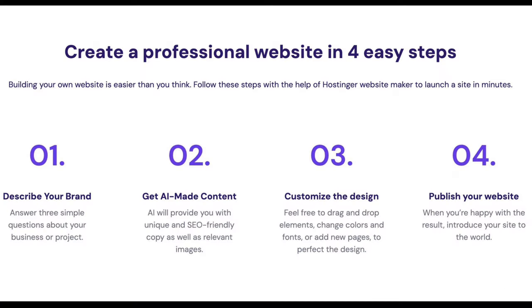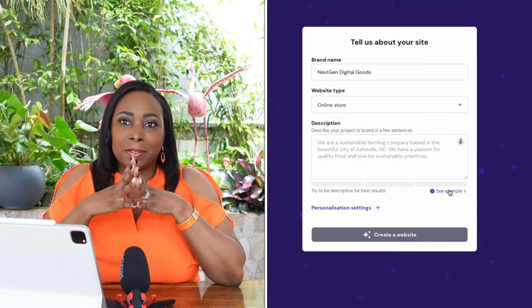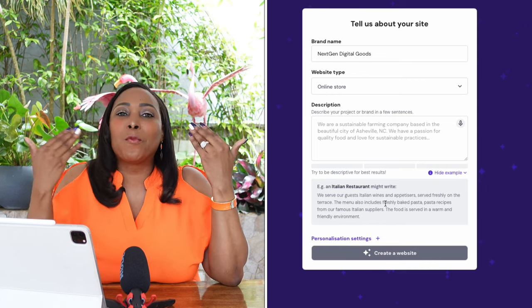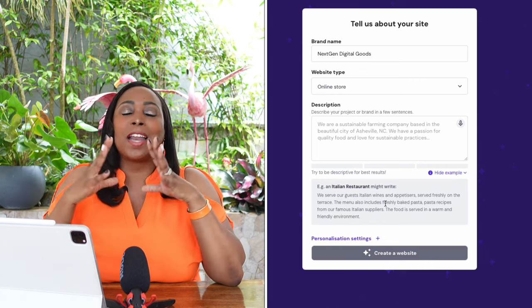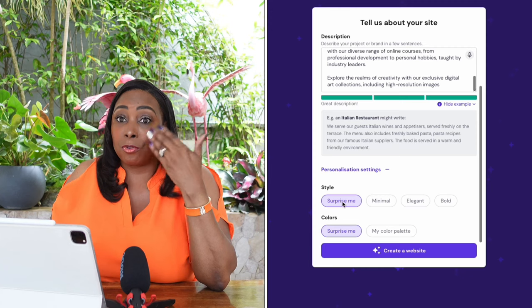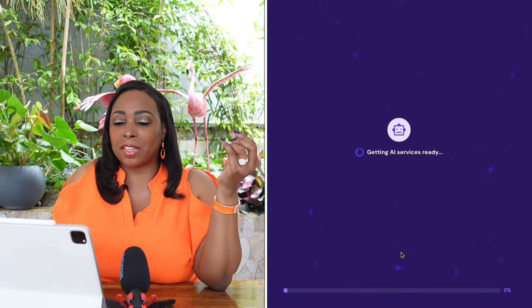After confirming your domain, you can start creating by following the on-screen instructions. What I love most about Hostinger's AI Website Builder is that it simply asks for your brand name, what type of website you're looking for, and a brief description — and it uses that information to create your website. You can also personalize by choosing the style or colors. I'm going to choose Surprise Me and select Create a Website.